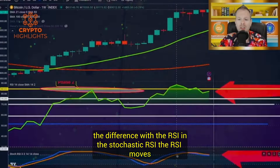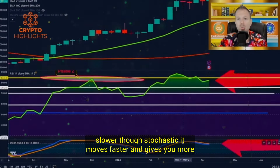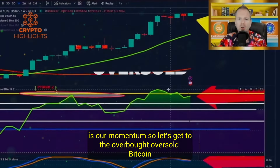What's the difference between the RSI and the stochastic RSI? The RSI moves slower. The stochastic RSI moves faster and gives you more signals, and the stochastic RSI is really about momentum — where is our momentum?